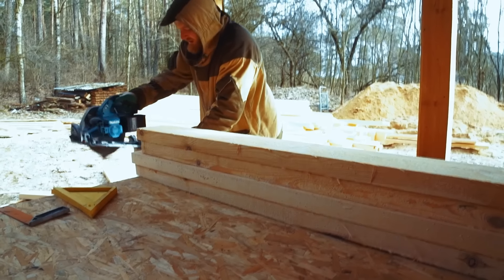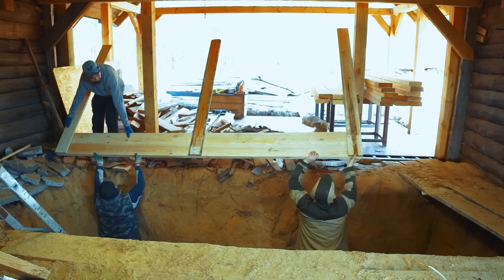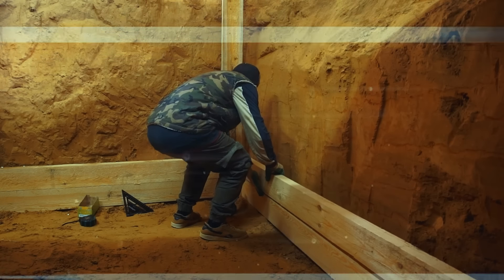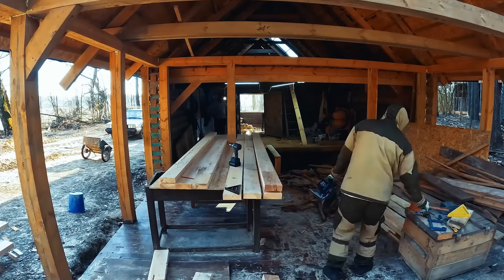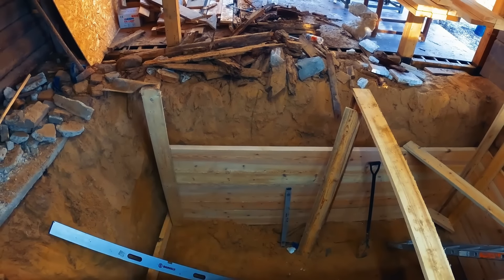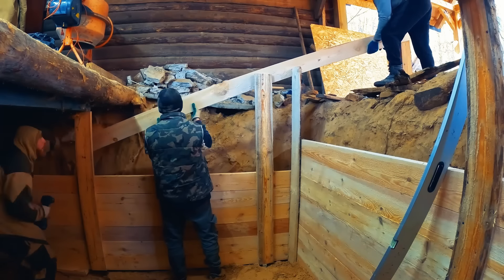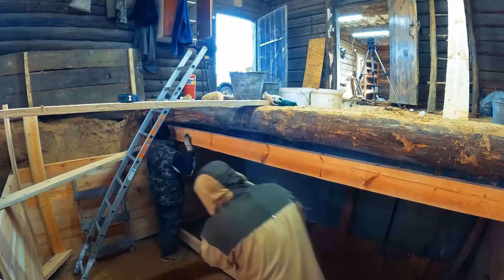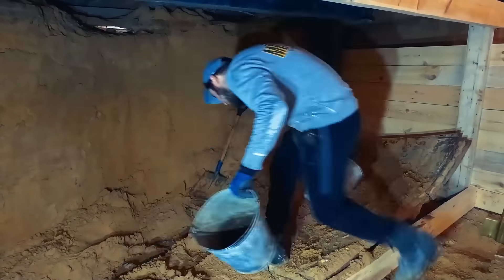We took solid pine timber, cut it to size, assembled the base of the future structure outside, then lowered it into the pit and continued the assembly on site, which is what you see on the screen. As we built these retaining walls, we delved deeper and deeper into the ground, simultaneously removing old supports and other unclear structures from the former strange cellar.